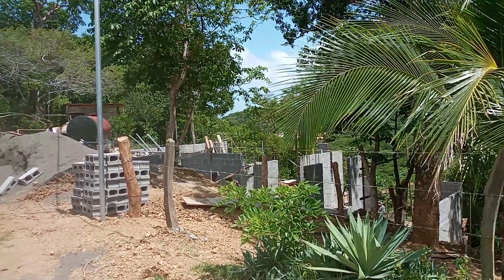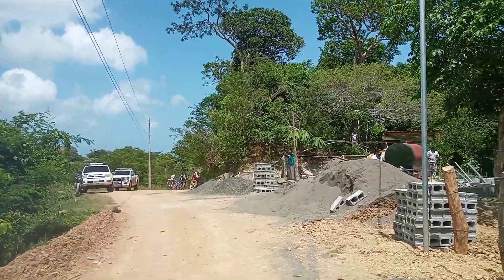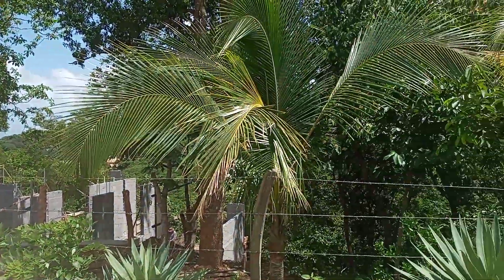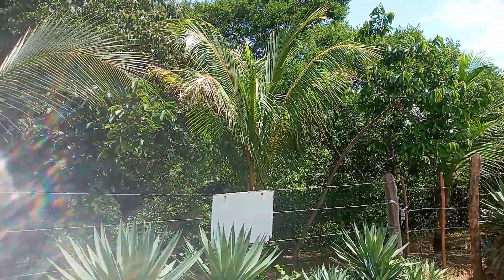Good morning! Here we are near Maderas beach — we are 800 meters from the beach over there. We have a lot of 700 square meters, which is like 12 by 68 meters.